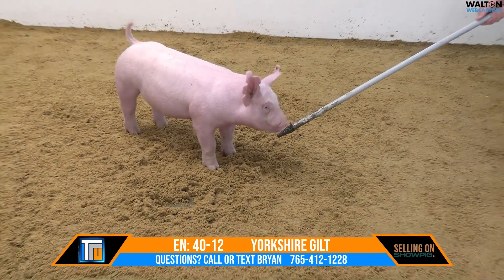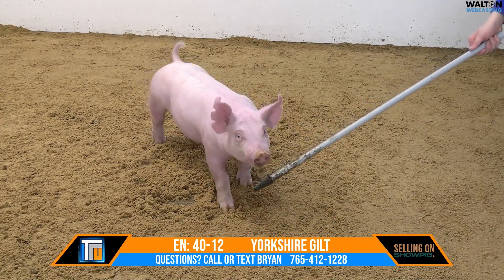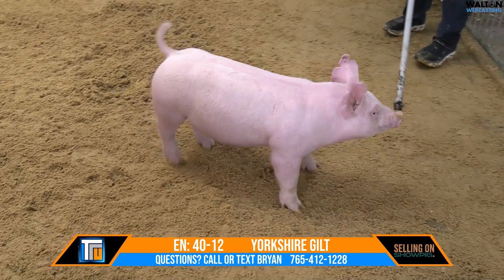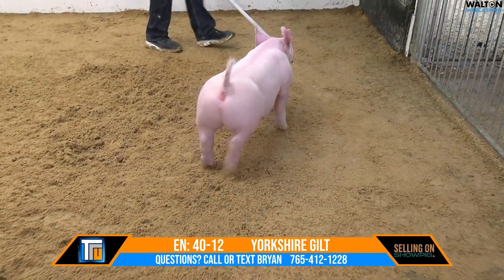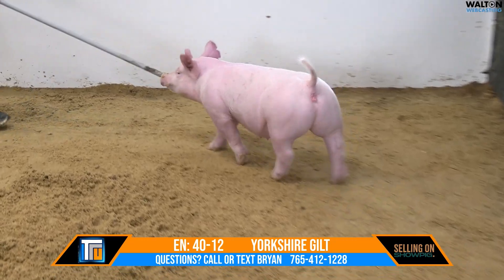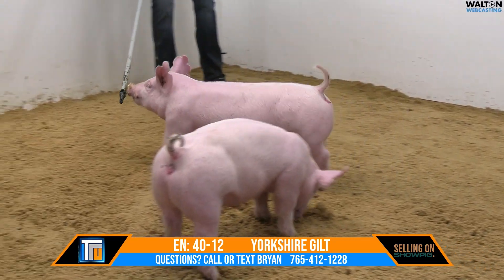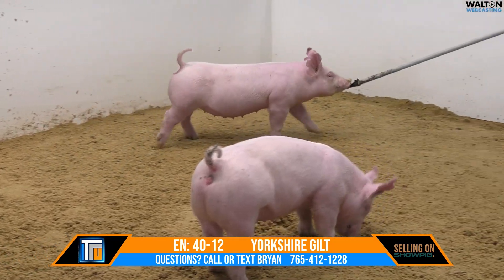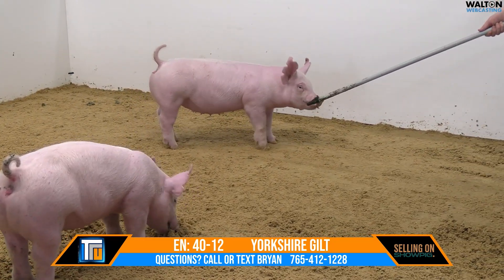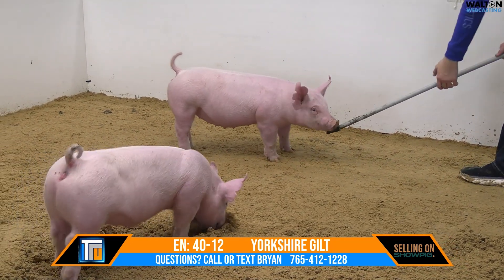And then as a sow, she's knocking it out of the park. She just raised the champion Yorkshire at LSU and then an extremely popular barrow that's hitting the show ring here shortly, that was reserve champion both days at the Texas National. And this Dash-12 Gilt, she's part of our choice slot between her and the 40-9. And this 12 Gilt is just stout, man, from the tip of her nose to the tip of her tail.